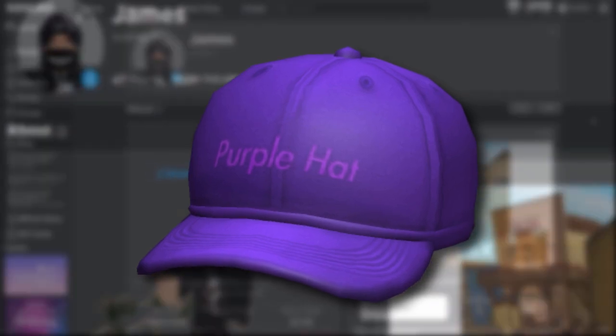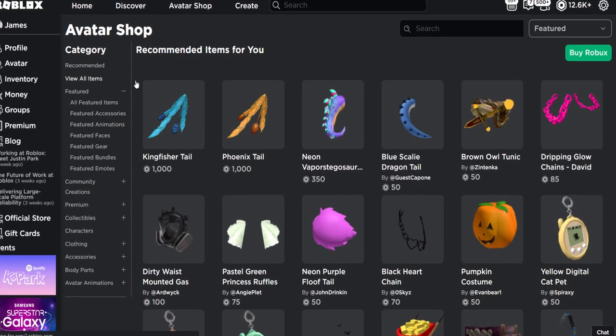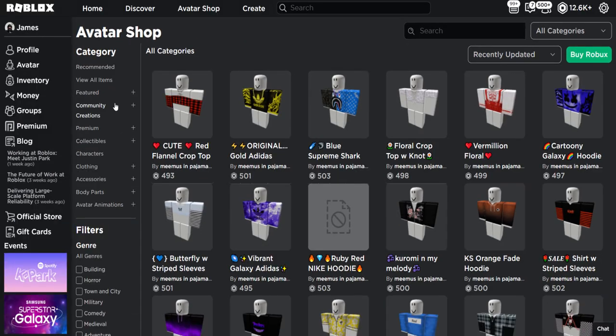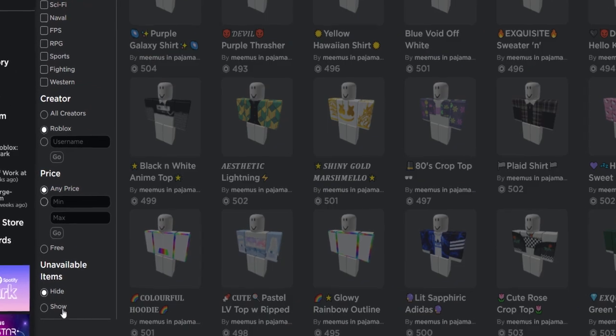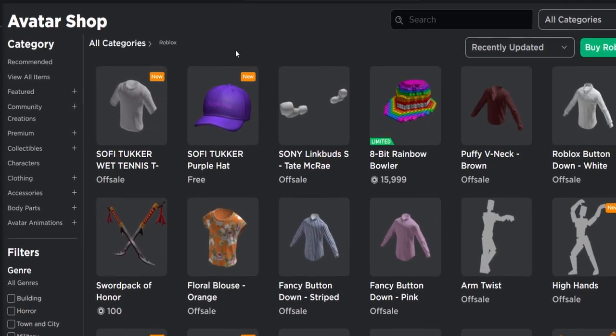This accessory is an avatar shop accessory, not an event accessory. So let's just do 'recently updated,' show unavailable items, and if we scroll to the top guys, there it is. Oh, so there's two new items.